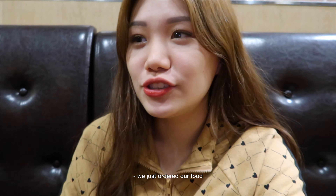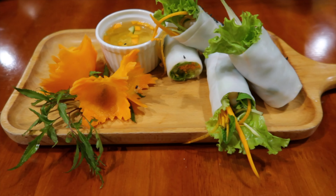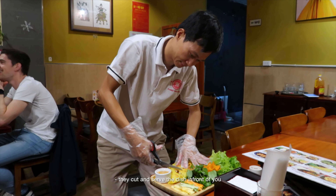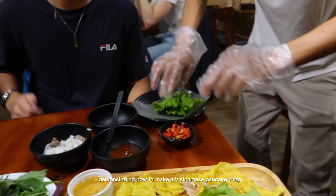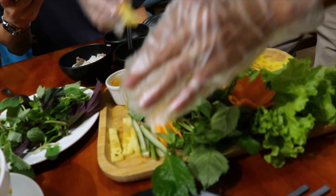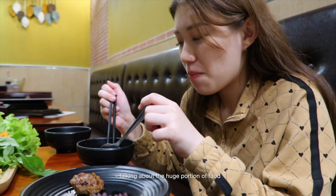We just ordered our food. So excited to eat, I'm really hungry! Wow, look at our first side dish. The main dish is like green chicken and my apple. We have a lot of herbs. That's really good. I expected it to be like this. I love it!